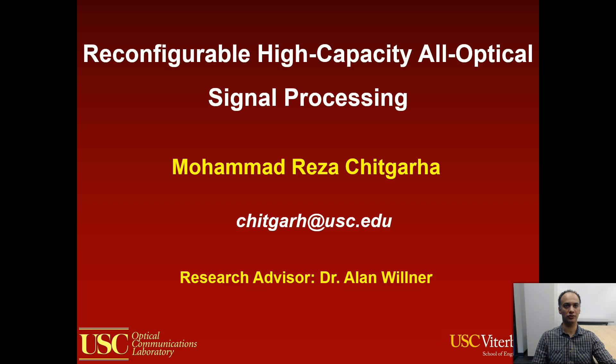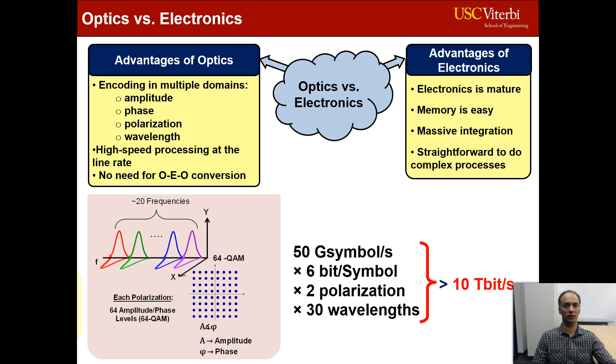Optics has many advantages in high-speed signal processing. In optics, the data can be encoded in multiple domains: amplitude, phase, polarization, and wavelength.